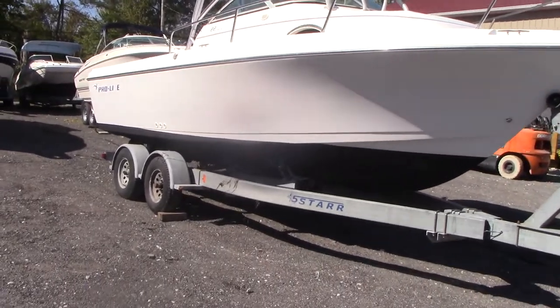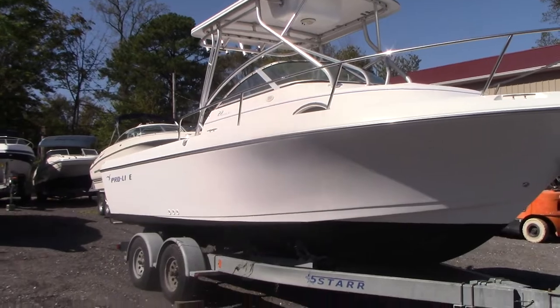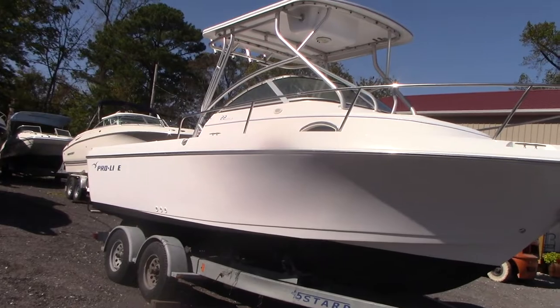The boat shows pretty good for a 2000. It does have original power — it's a Mercury two-stroke, 200 horsepower, two-stroke engine. It's carbureted, not fuel injected.